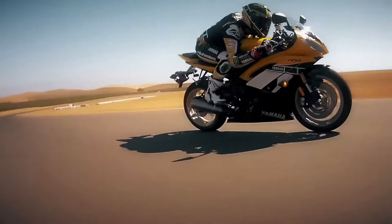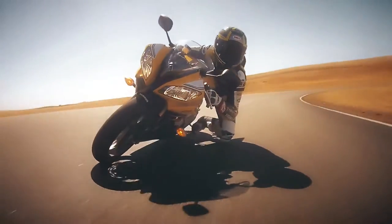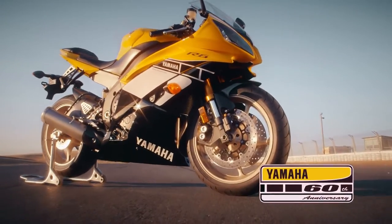And now, to add even more style to this amazing machine, a new 60th anniversary model is available.